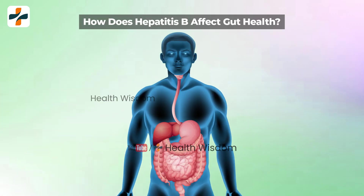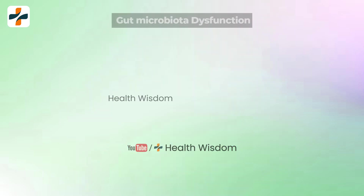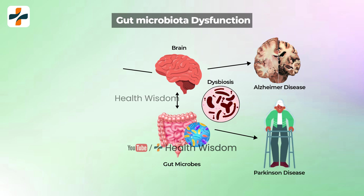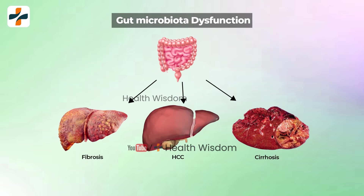How does hepatitis B affect gut health? Hepatitis B infection can alter the gut microbiota. The ratio of good to potentially pathogenic microbes decreases day by day. Gut microbiota dysfunction can elevate more chronic hepatitis B infection. Gut microbiota changes can contribute to liver fibrosis and cirrhosis, and hepatic carcinoma.